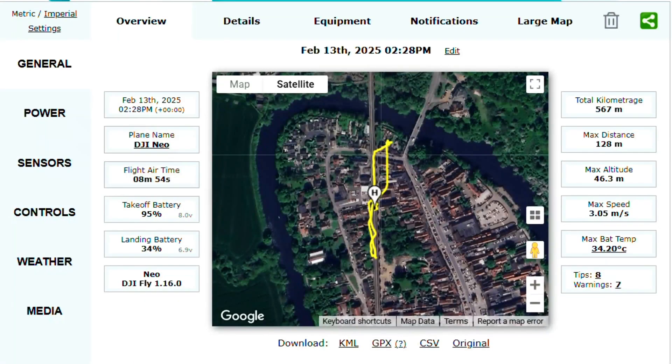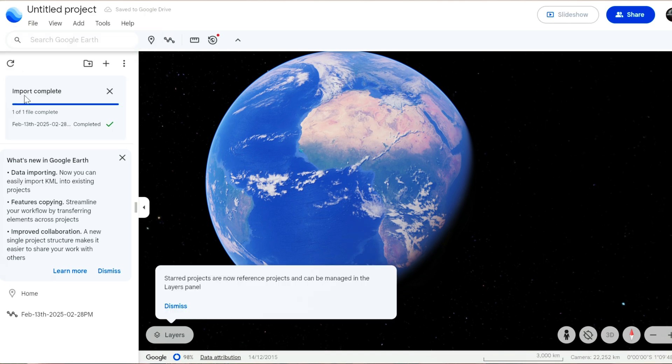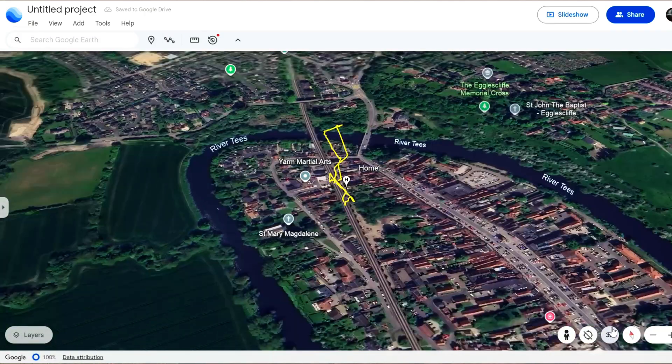For the purpose of this video, I'm going to use the Yarm footage from my previous video to show you, and that gives you an excellent idea of the route you've actually taken — because when you're looking at the screen you're focused on not crashing it, viewing through the camera lens, but you don't actually see a 3D map of it. When you go into the details page, down the bottom below the map there is a KML file. Download that onto your computer, register with Google Earth, import the KML file, and it will give you a 2D model of your flight.